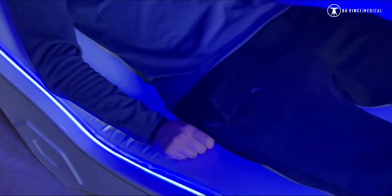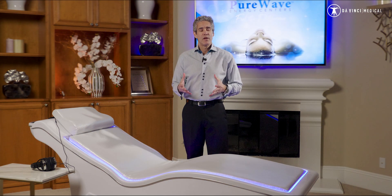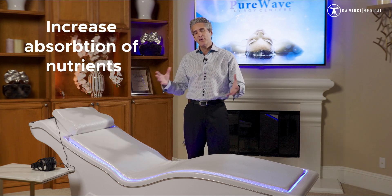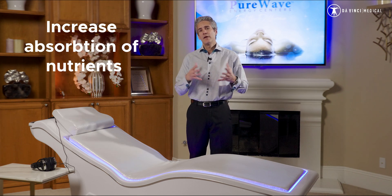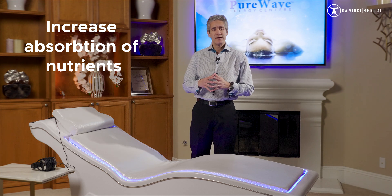In fact, anything that you do on this — let's say you're doing an IV drip and you're delivering glutathione or vitamin C — you're going to have greater absorption and uptake because you have better blood flow and greater fluid dynamics. So your bioavailability has improved.